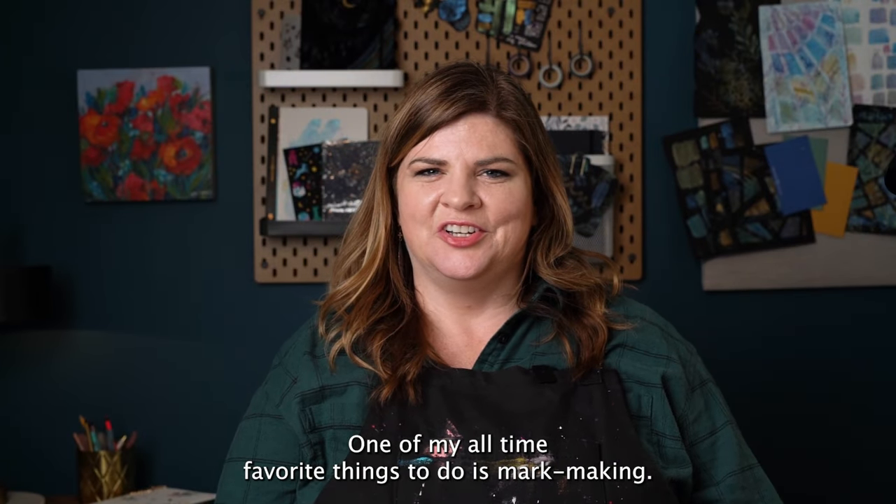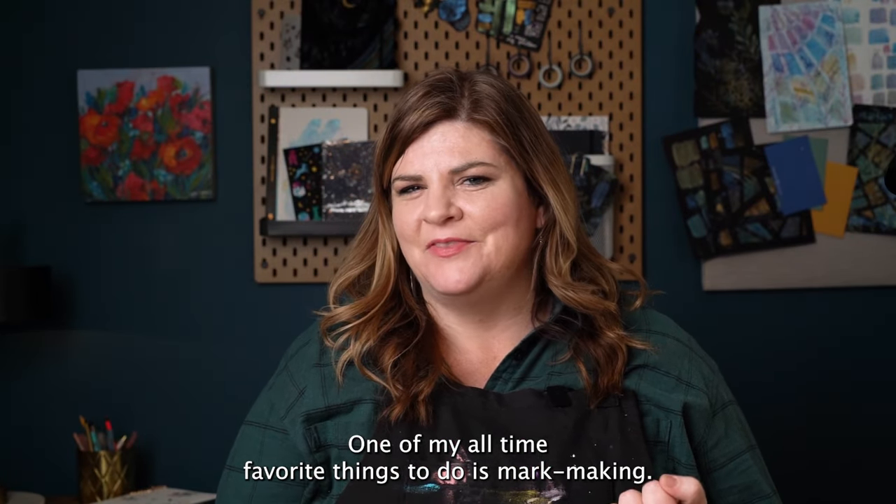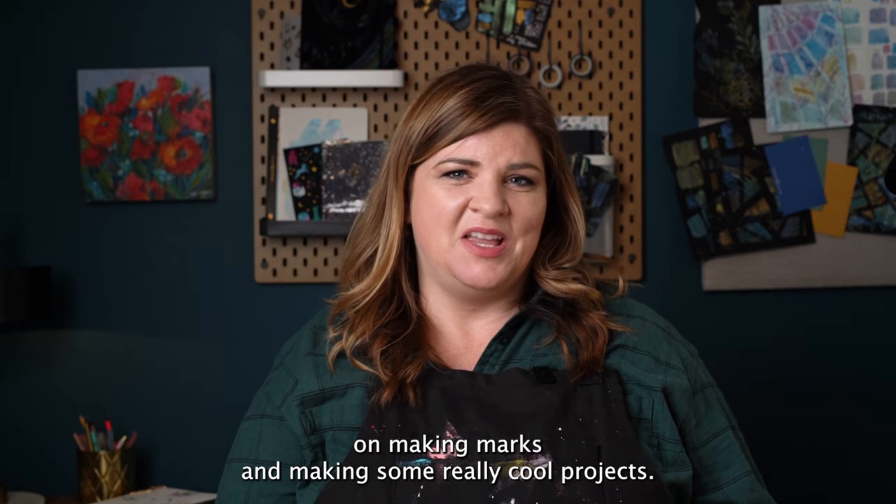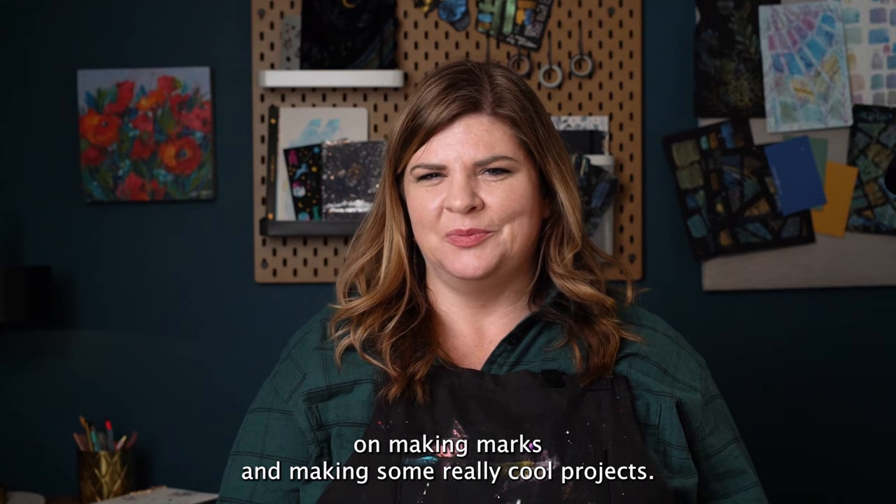Hi, I'm Lori George with Archer & Olive. One of my all-time favorite things to do is mark making. Today we're going to be focusing on making marks and making some really cool projects.